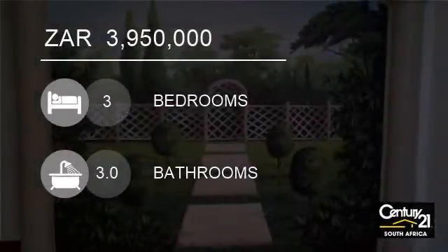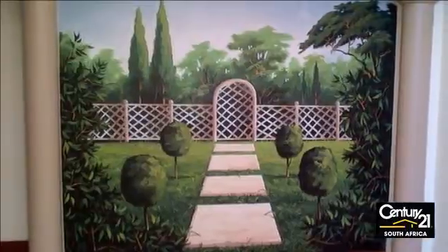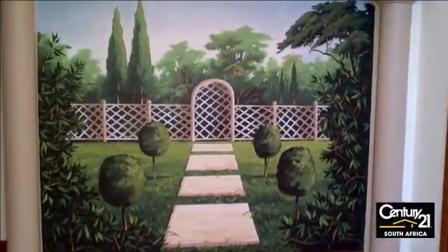Welcome to this three-bedroom house for sale in Glenvista, Johannesburg South, South Africa, for R3,950,000.